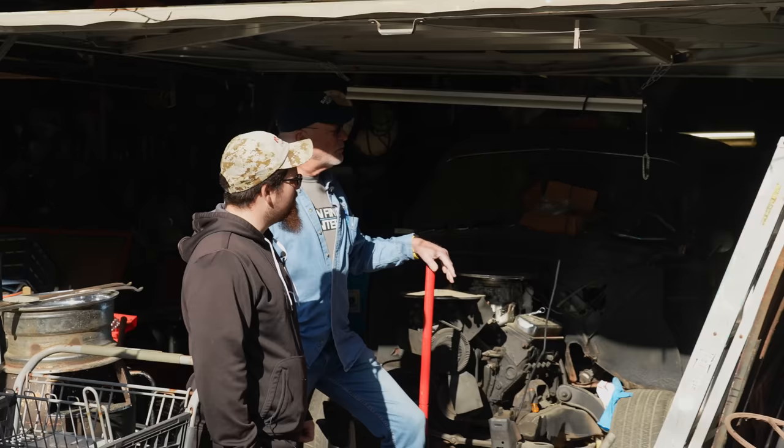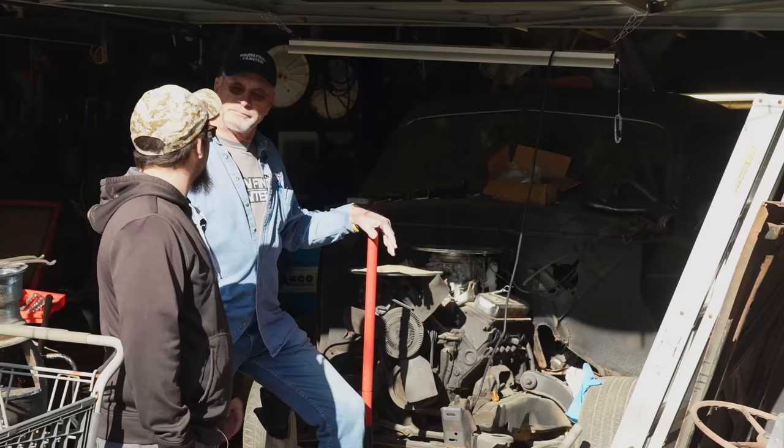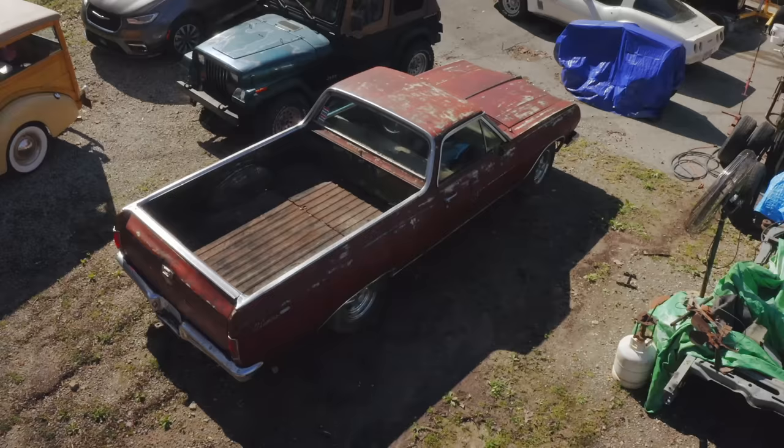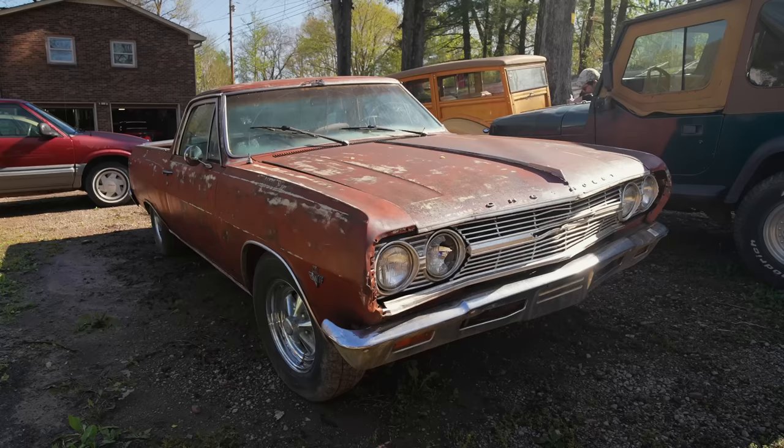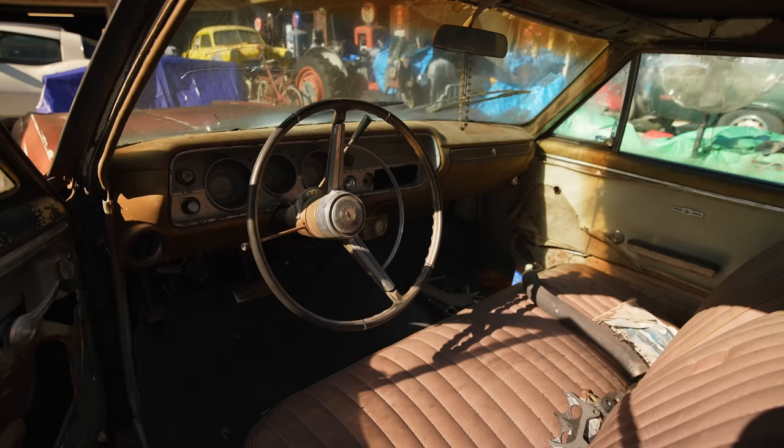Do you or your dad sell these cars? No — just buy them, wash them, clean them, and drive them. We want to restore them but we'll never do it. This El Camino — 65? That's a good running, driving car. It had the original 283 in it. In Tennessee it never gets cold enough to freeze anything, but one time we left water in the block and cracked it.